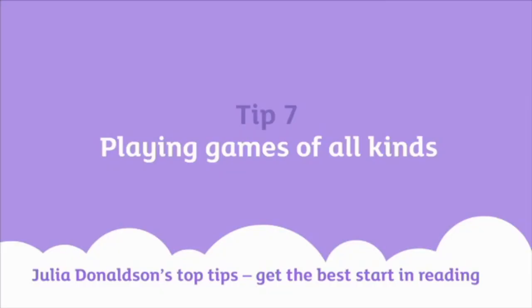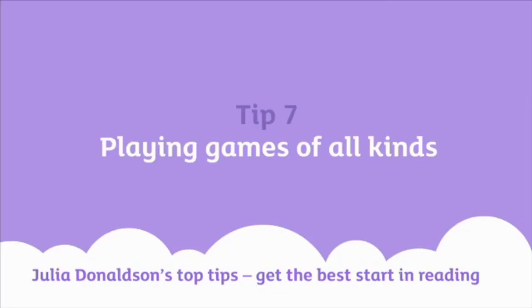Another tip is to play lots of games — word games, letter games. I remember when I was little, my mother introduced me and my sister to a game where she would say a word, like cat, which ends in T, then I would have to think of a word beginning with that letter. So I might say top, then my sister might say pill, and my mum might say log, and so on. That's just one game.